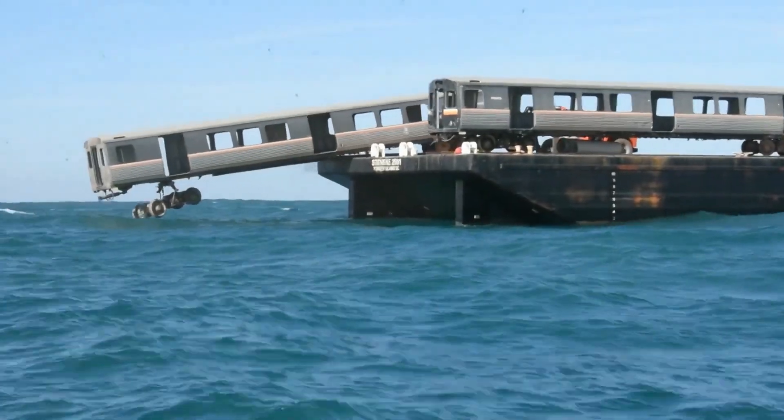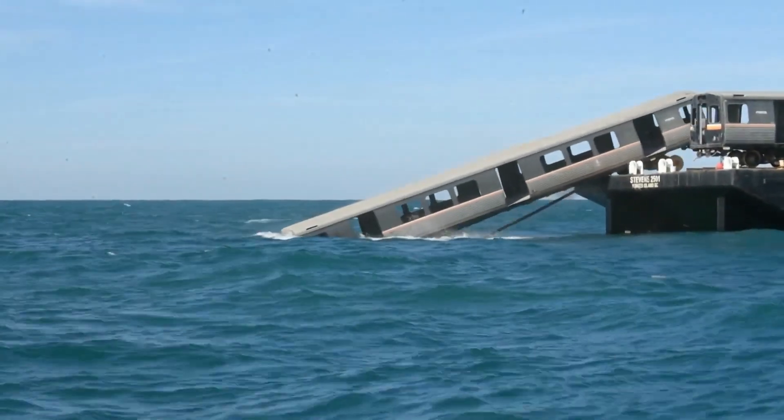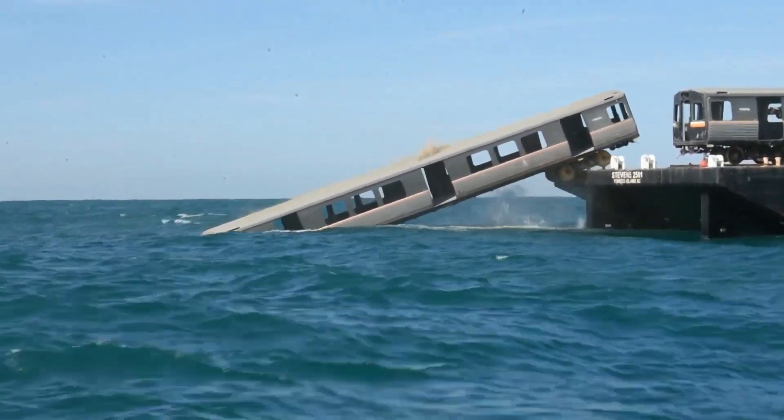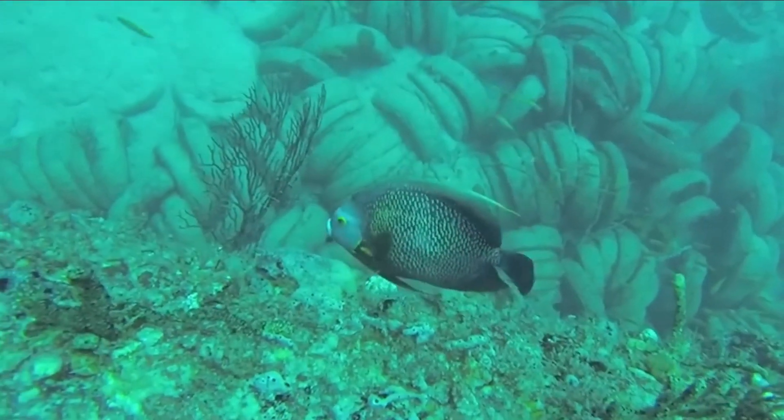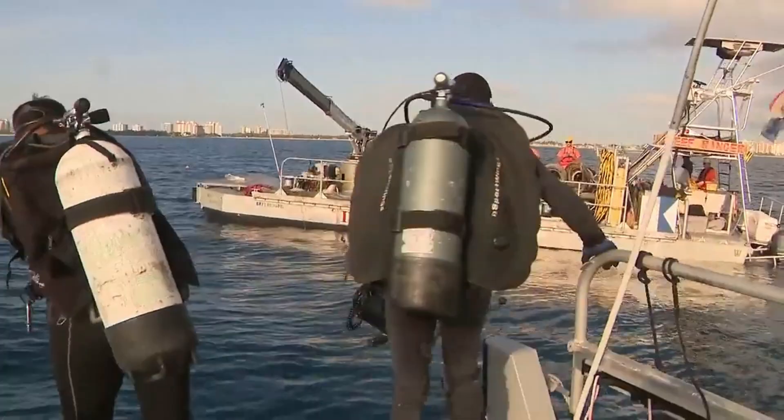Starting from 2001 to 2010, the MTA sunk 2,580 cars to the bottom of the Atlantic Ocean. This innovative use of subway trains as artificial coral reefs began in the 1990s, with the sturdy and durable trains providing a habitat for marine biota.